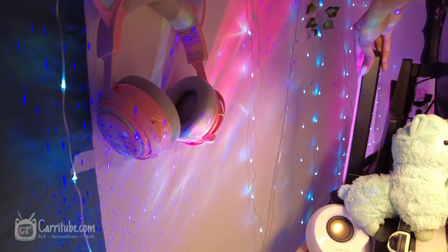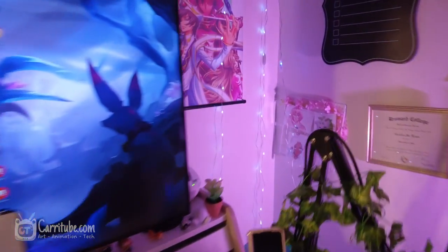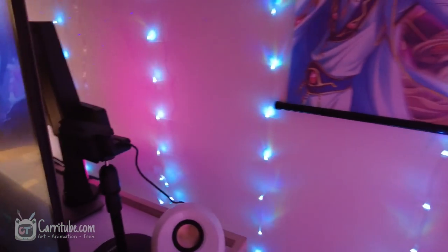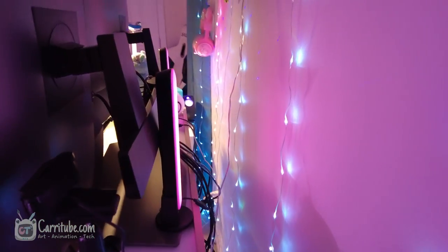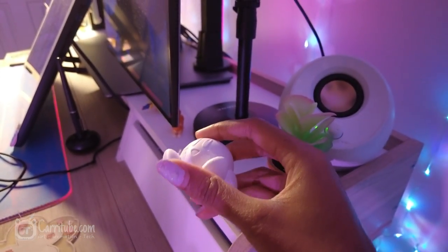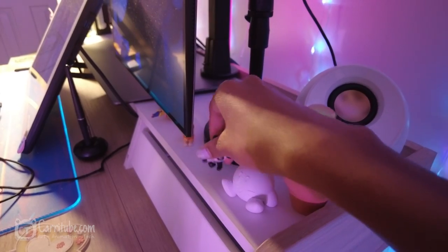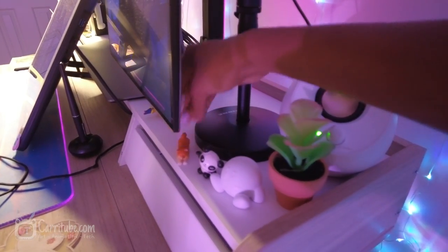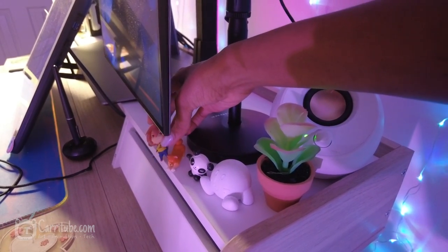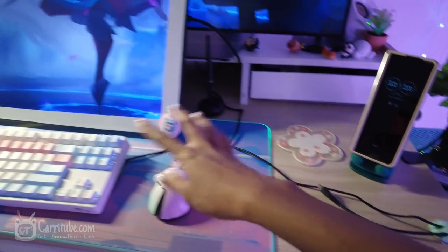They're super bright, have so many different modes, and are much easier to move around than RGB strips - plus they don't leave any sticky residue. I have two of them standing straight up on their stands, and here's how it looks from the back. There's also a little plant and a 3D printed Kirby that my friend made for me - I definitely want to paint it. There are other random tiny knickknacks from anime stores and gift bags, plus a small cable organizer that's super essential for keeping cables tidy on my desk.